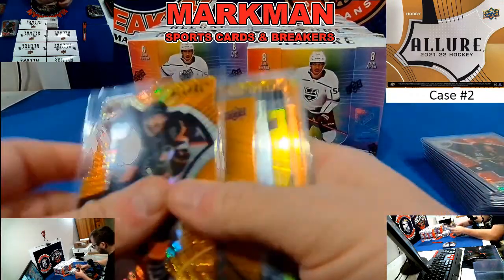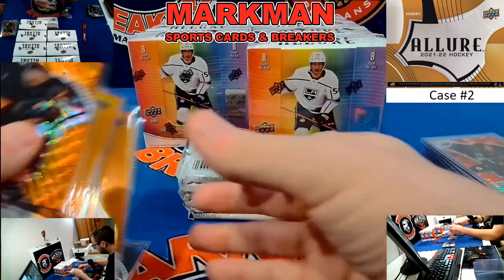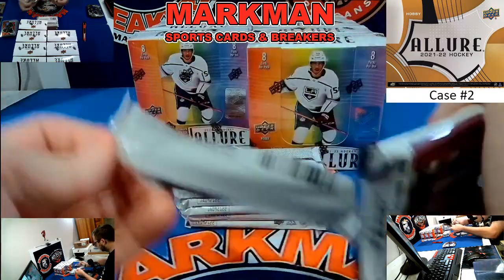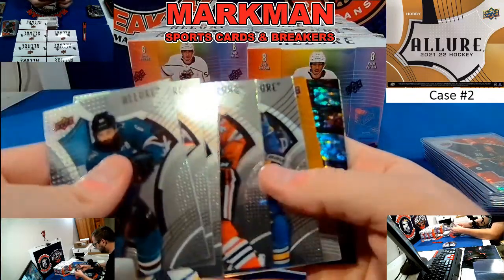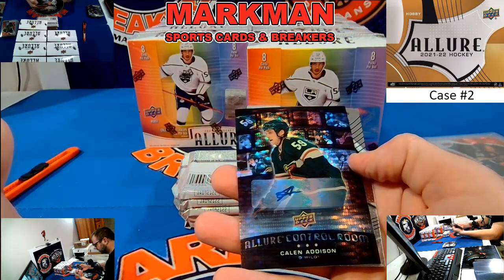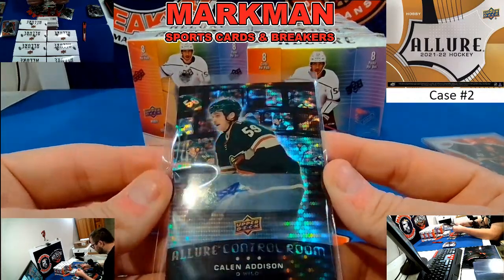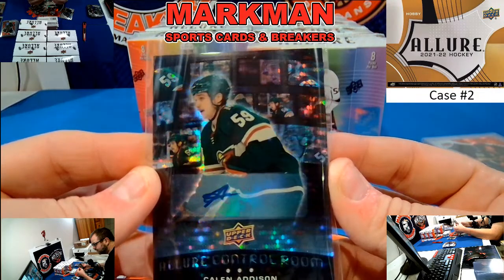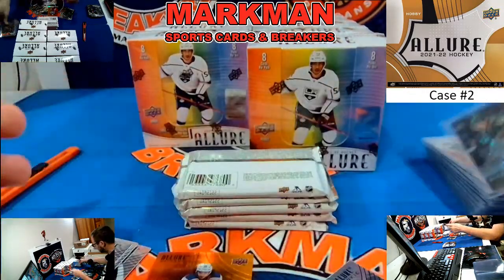I'm going to put the Black Diamond rookies right here, and the Red Rainbows over there. We've got something real nice back here — Red Man, Rangers, Red Orange. How about the Minnesota Wild? Kalen Addison, Allure Control Room. Kalen Addison with the last two recap cards, very nice.